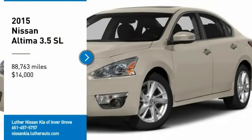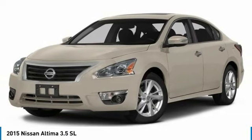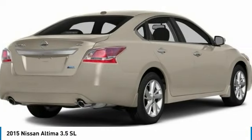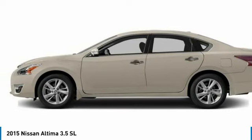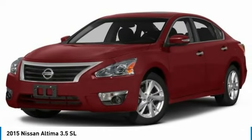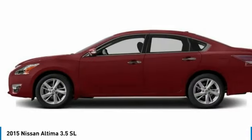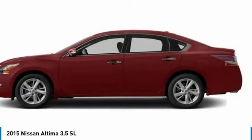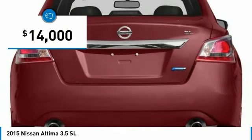Looking for the right vehicle? Check out the 2015 Altima. The Nissan Altima offers advanced features to make life easier, including push-button ignition, which comes standard. Combine that with a powerful engine, standard airbags, and over 5,000 quality and performance tests, and you'll see the Nissan Altima is made to drive and built to last — and is priced below $15,000.